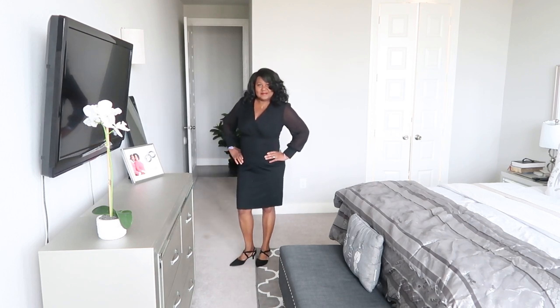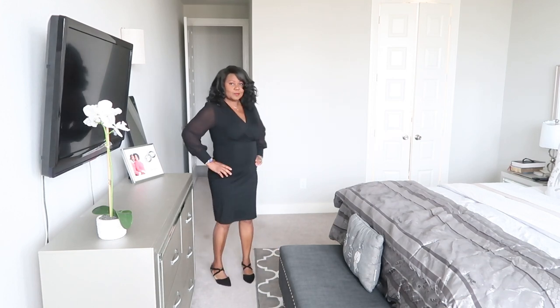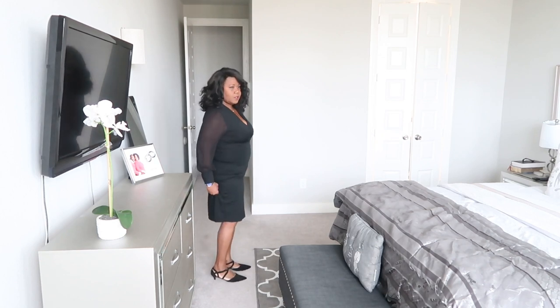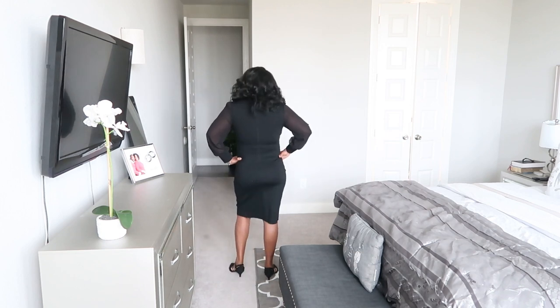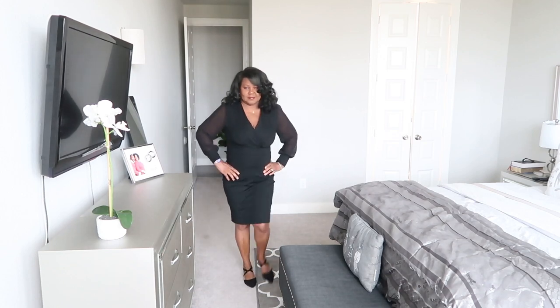I wouldn't do boots with this — I would do a nice pair of stilettos and black sheer stockings that match the sheer sleeves. The sleeves are sheer and I do like that. You'll see me adjusting it — me and short things, you know, sometimes you gotta check and make sure it's not riding up. But I love this — the bust area, I like how the V goes down, it's very nicely fitted. I like the cuffed sleeves and the sheer sleeves are very beautiful. This is a great party dress or for an office party.